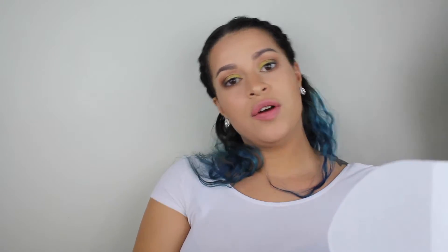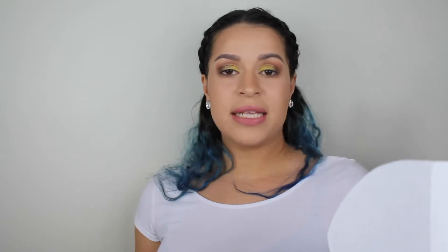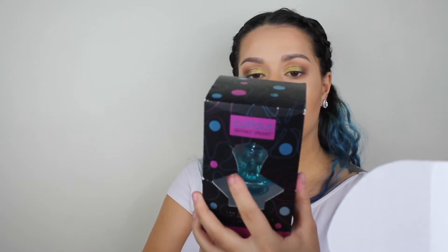For Christmas, I also got this gift set from Victoria's Secret from my aunts — I haven't really opened it yet. And then my sister gave me this for Christmas as well: Britney Spears Curious. It's one of my favorite perfumes.